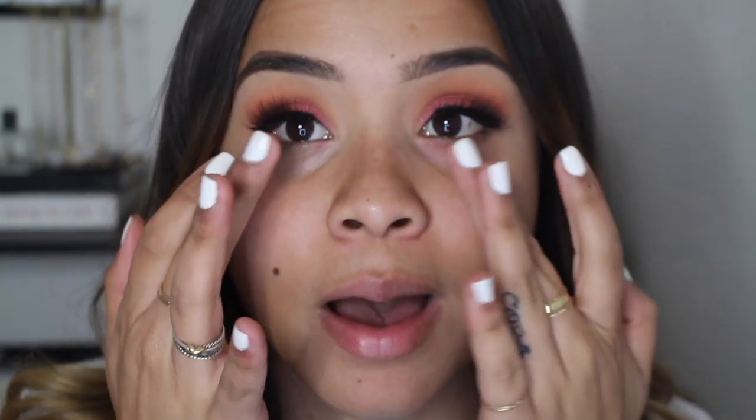Lashes are on, and these lashes are so nice. I've never worn them — they are from Dame Boss, and I'll leave her link down below. I'm actually doing a collab with her. These are the style Volume 6. Look at how fluffy and fluttery they are — and they're really really comfortable on the eyes. I will not wear uncomfortable lashes.